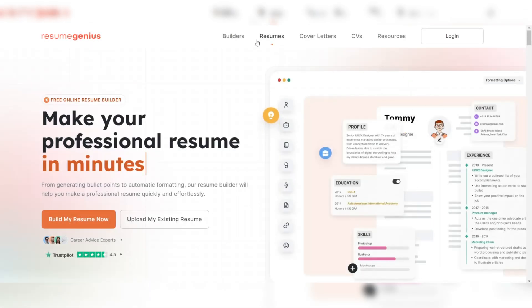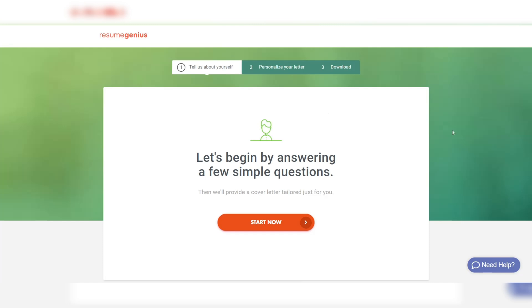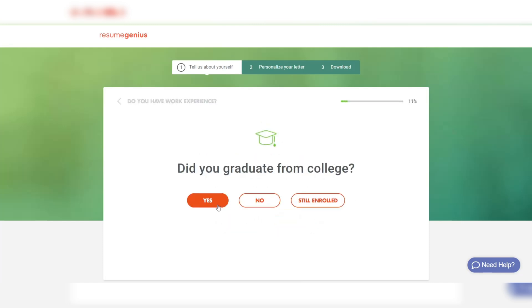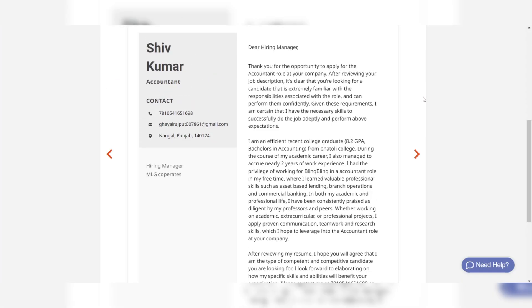Moreover, Resume Genius doesn't just stop at resumes — it also provides a cover letter builder and job search tips. If you're looking for an easy-to-use, all-in-one solution for your job search, Resume Genius is an excellent option.